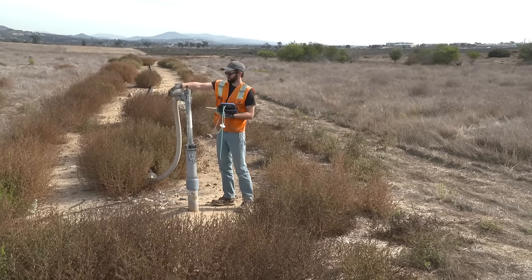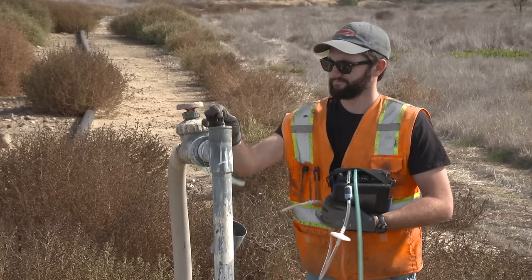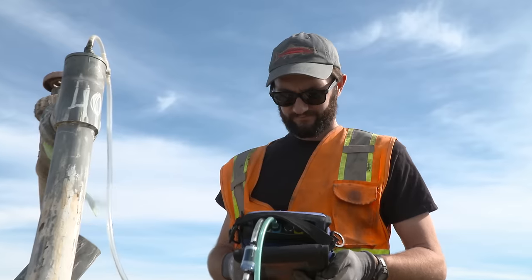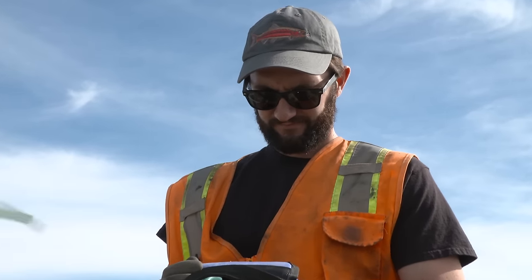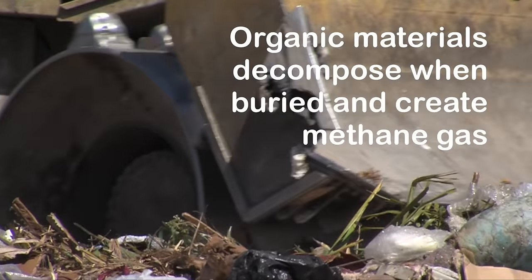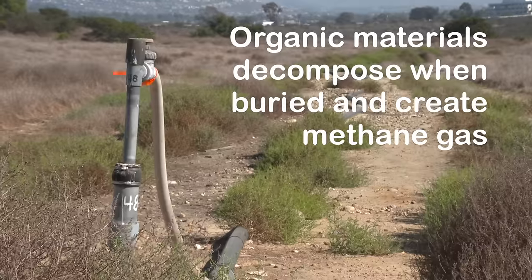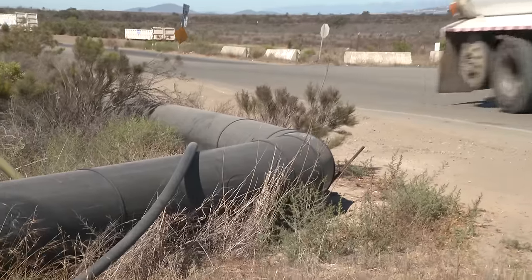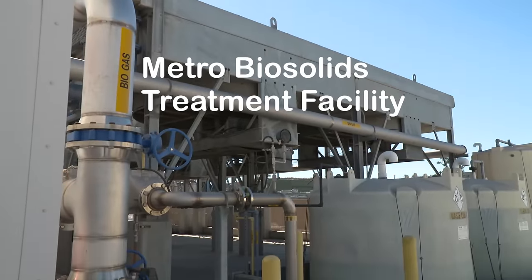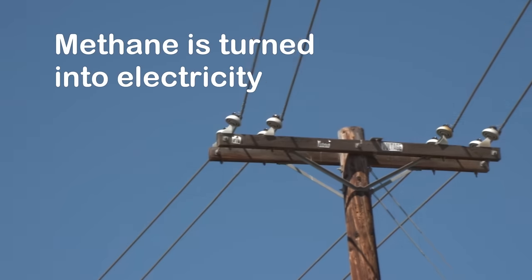Technology and engineering are also used to make use of another waste product. Landfill gas is a flammable methane gas created as organic materials like food and green waste decompose when buried. At the Miramar landfill, methane gas is collected and transported using pipelines to the city's Metro Biosolids Treatment Facility, where it's turned into electricity.